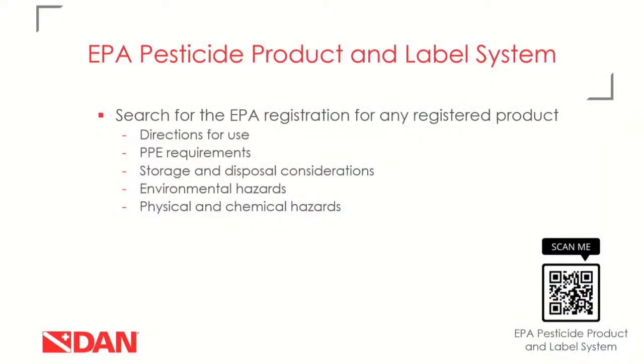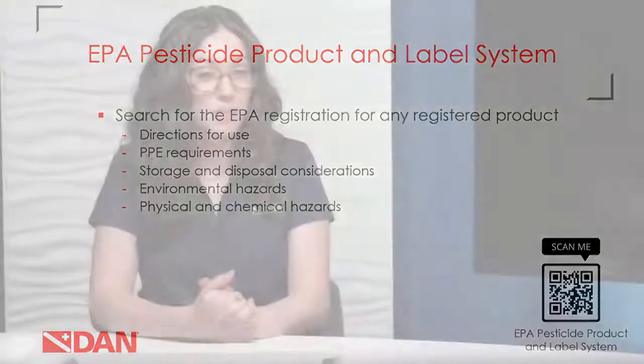How do you find these products? First, search for EPA registrations in the EPA Pesticide Product and Label System, linked in the QR code on this slide. There you'll find directions for use, PPE requirements, environmental and physical and chemical hazards. We won't go through how to look that up today since we've covered it in previous webinars, which are hosted on our YouTube channel and website. You can also contact us with questions at riskmitigation at dan.org.